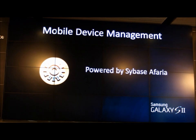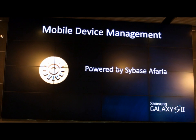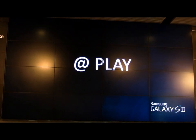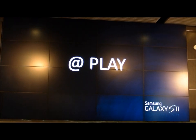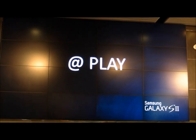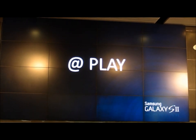We've partnered with Sybase broadly on our platform. It allows us to take all of those capabilities and allow IT management to actually control your devices and bring them to work. We've now really focused on making sure these devices can be brought into the workplace. But we also want to make sure to take care of the consumer experience aspect of it.